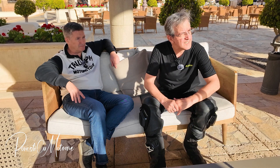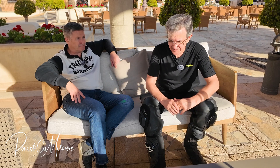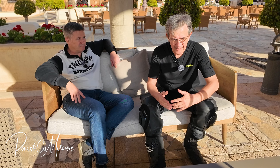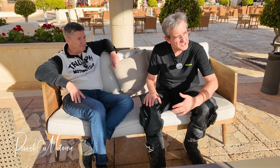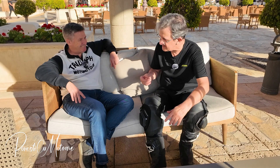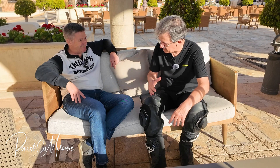At the world event Triumph Daytona 660, I have the chance to meet a key person in the Triumph company. Steve Sargent is the Chief Product Officer. It's complicated for me, but the main thing is that even if the name is complicated, you are really a key person in the company. But let's talk first of all about the bike, because we are here for the bike.